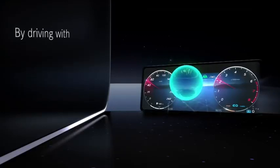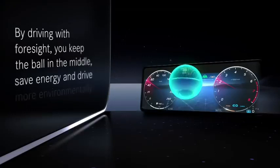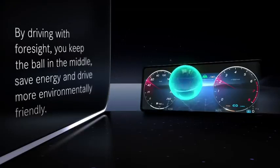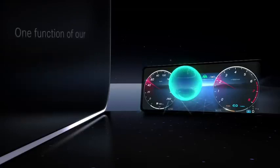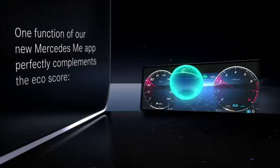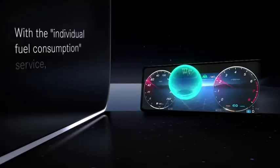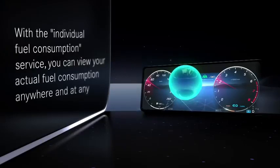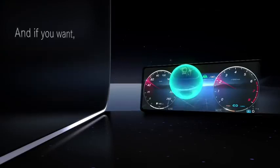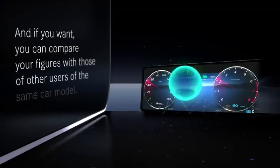By driving with foresight, you keep the ball in the middle, save energy, and drive more environmentally friendly. One function of our new Mercedes me app perfectly complements the EcoScore with the Individual Fuel Consumption Service. You can view your actual fuel consumption anywhere and at any time on your smartphone, and compare your figures with those of other users of the same car model.